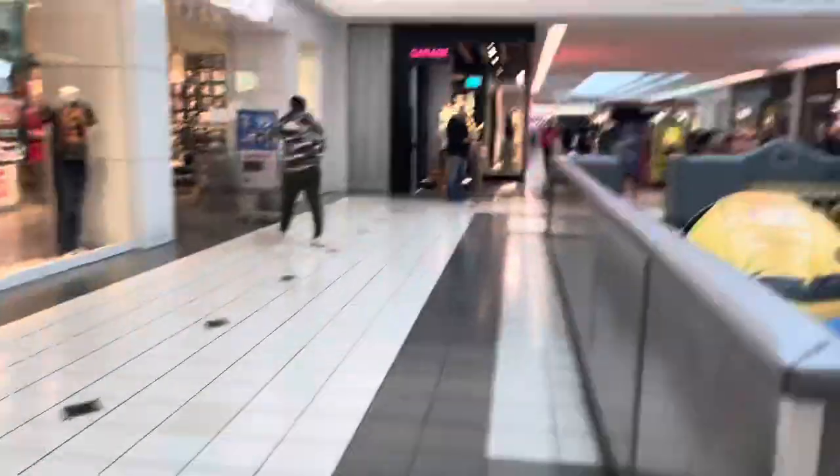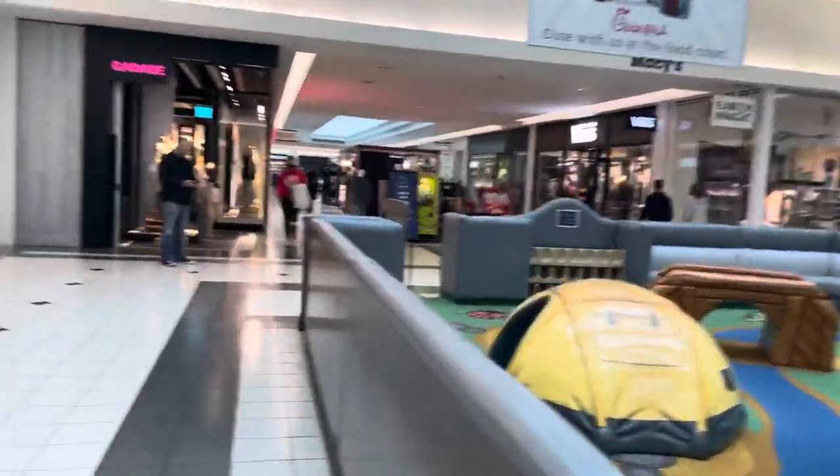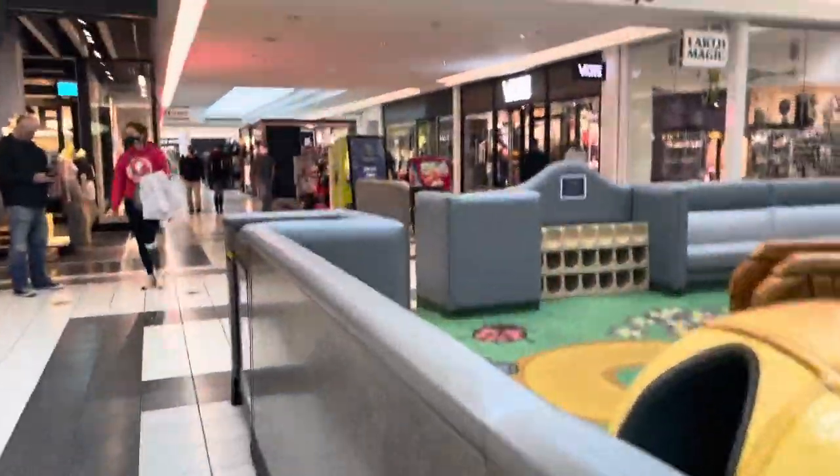Okay, I'm gonna turn the camera around. Y'all really aren't missing nothing — our mall doesn't have too much to offer — but I'm gonna turn it around for y'all, hold on one second.